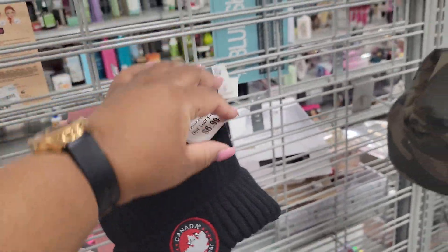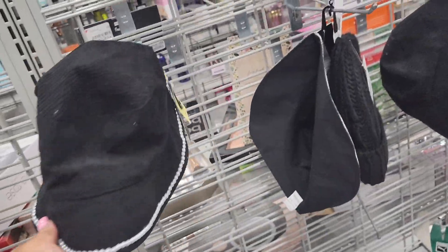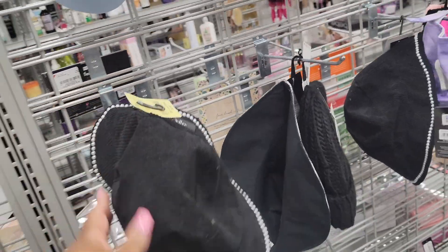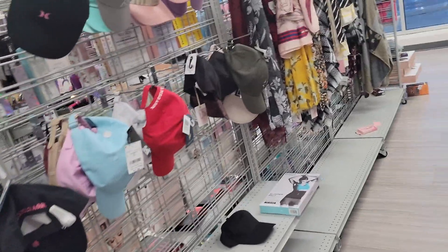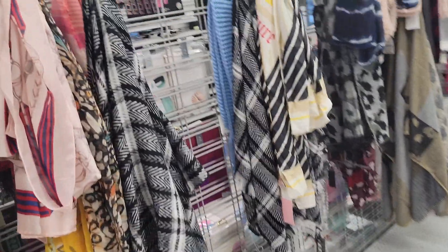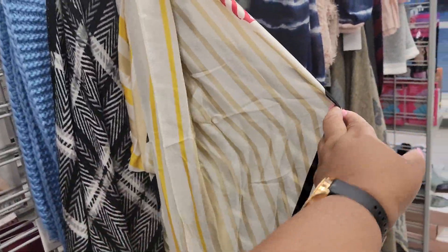This one is $7. Look at this one with little pearls around it — that is $7 by Marcus Adler. And there are little scarves and things. A Juicy Couture scarf is $8.